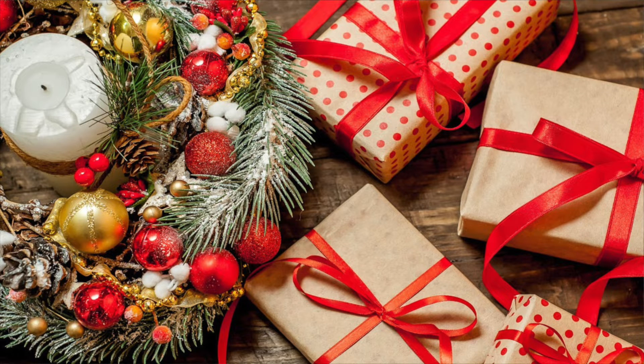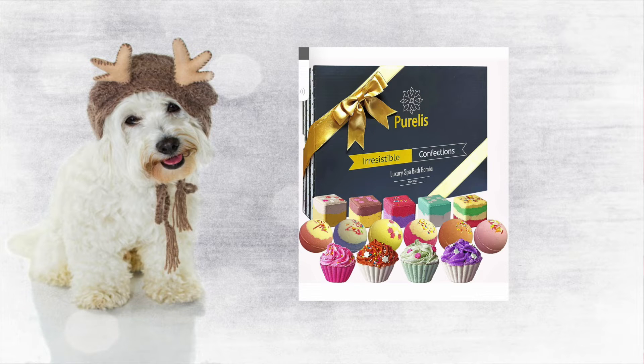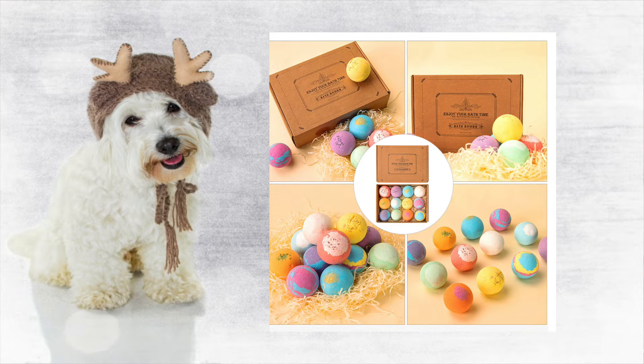There are only a few days left until Christmas, so in this video I'm going to give you a few ideas for last-minute Christmas gifts. If you can't think of any good Christmas gift ideas, one of my default gifts are bath bombs.